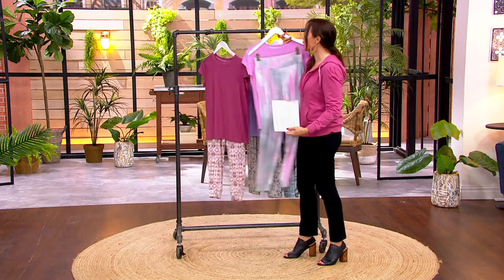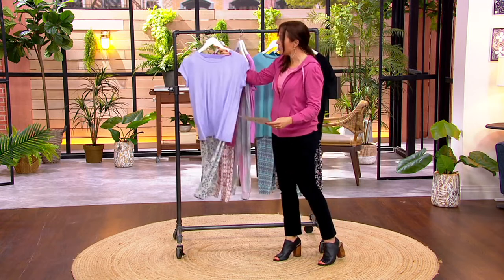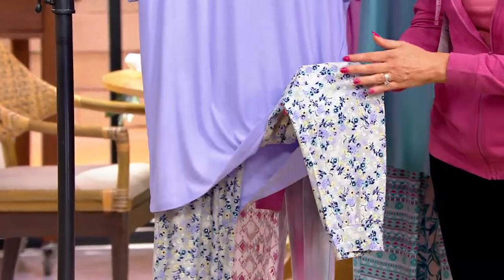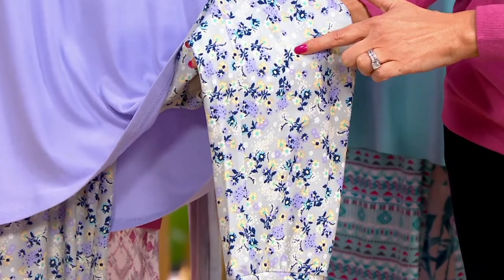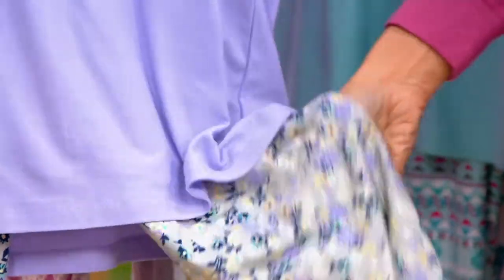Now let's talk about these two that are actually three easy payments of $7.20. First one up: light purple ditzy — a thousand left, and then that's all we have. Look at the print on this pant — it's a light gray background, little butter yellow flowers, little white flowers with hints of aqua, a little bit of deep navy running through, and then that same light purple. How pretty is that?